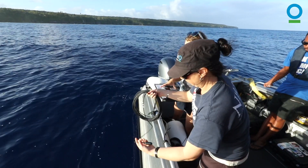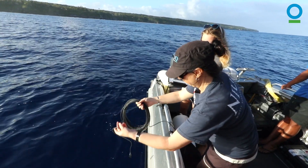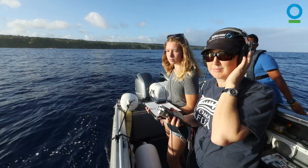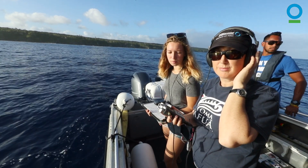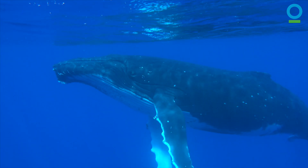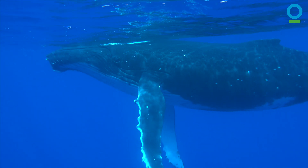We also focus on acoustics — we record the whale's songs and sounds, and we're able to use those to look at cultural change and transmission across the Pacific Islands in the Oceania humpback whale population.